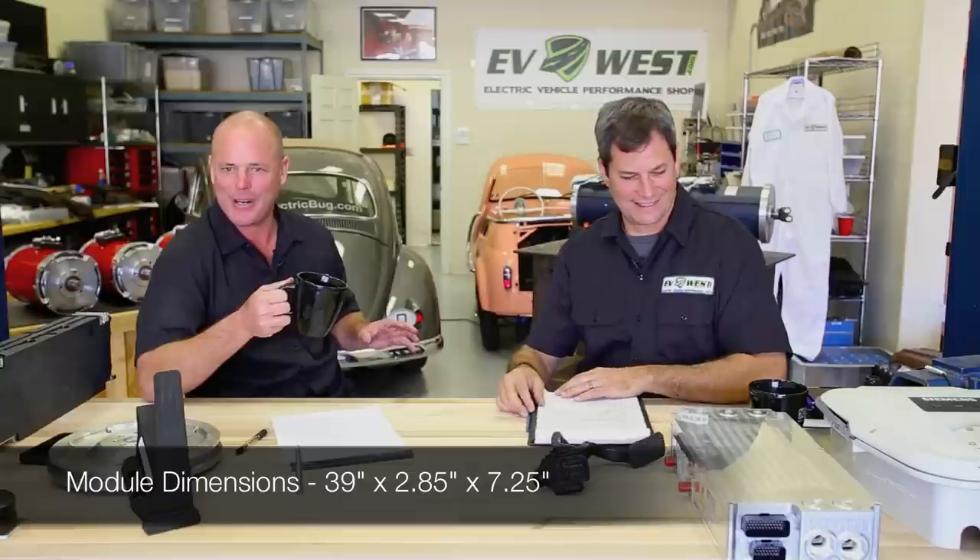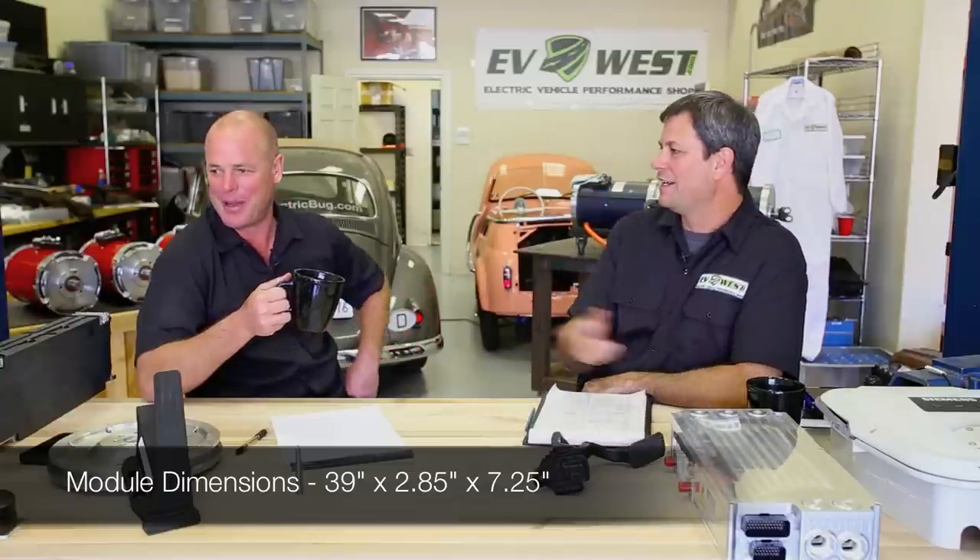The great thing about these modules is they're an incredible deal — about 40% smaller, about 40% lighter than prismatic chemistries, and probably about 20% cheaper. We wanted to put 18 of them in the Ferrari for 200 miles of range, but they just won't fit because of the length — there's barely enough room for your feet in that car.